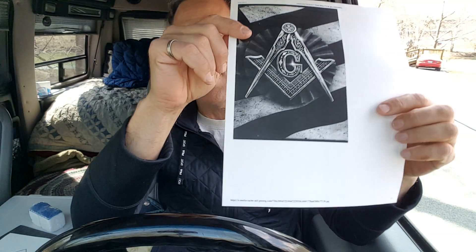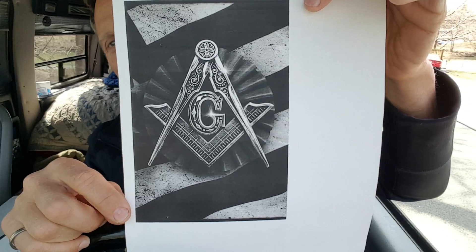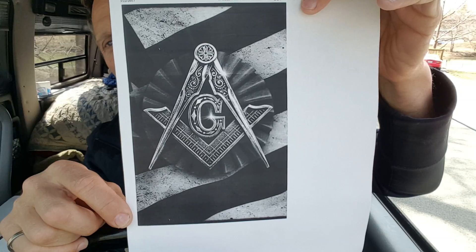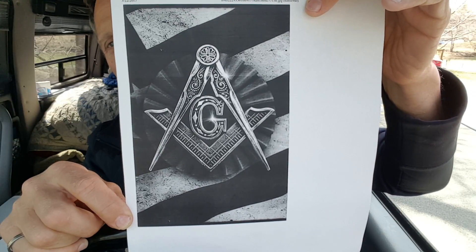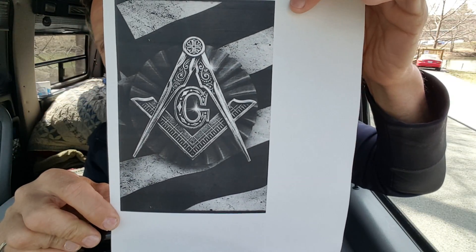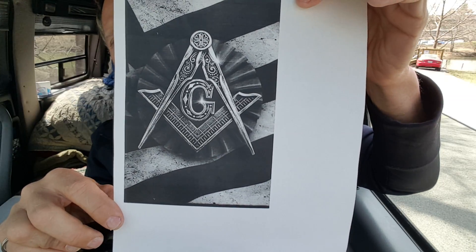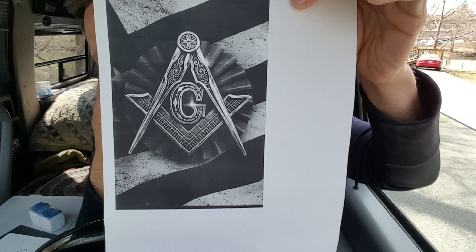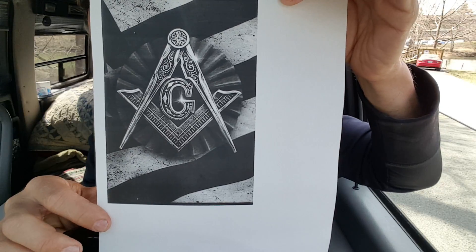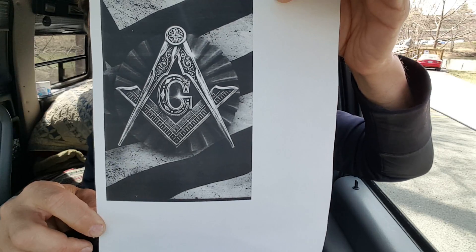Before we get into the Masonic Cipher, we're going to talk about the G in the Freemason icon. A lot of people think this means God or Grand Architect, and they do mean that. But I think it's more Euclidean — I think the G stands for Geometry. Not only Geometry in a Euclidean Neoplatonism type way, but also an introspection of our own selves — the Grand Architect, the Geometry inside of us.